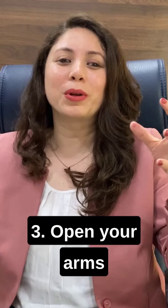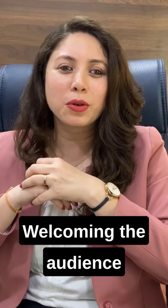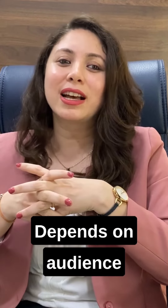The third one is to open your arms. Rather than folding your hands, when you open your arms, it seems that you are confident, clear, and you're welcoming the audience towards you. Of course, the way you open your arms depends upon the number of audience members sitting in front of you.